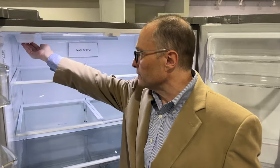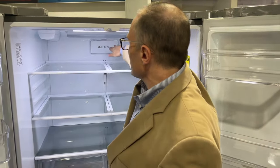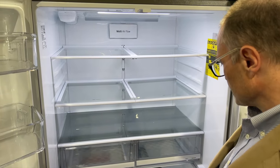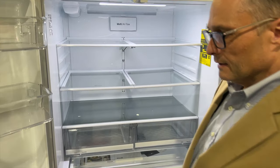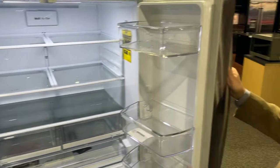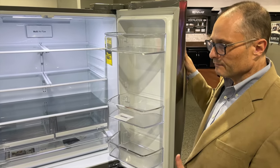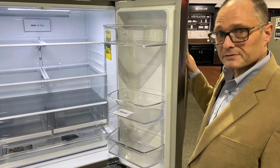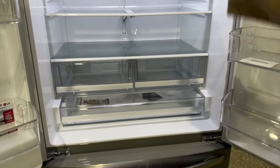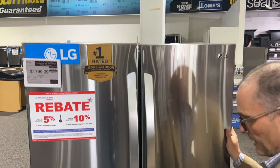Up here we have a water filter — you'll probably change that about every six months, and the refrigerator will let you know when it's time. And back here we have an air filter, which is pretty nice as well. It's a beautiful refrigerator — easy to move these doors up and down, and these are all gallon door bins on both sides. For an LG, this is one of the least complicated refrigerators they have, and it's no wonder it's become one of their best sellers. It's got hidden hinges here for a seamless look in your house.